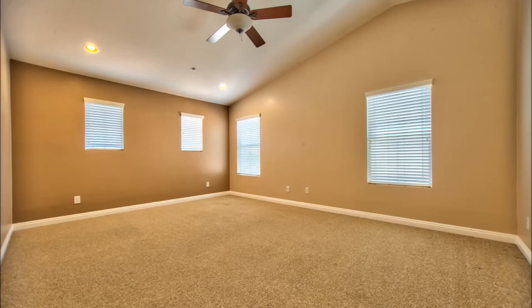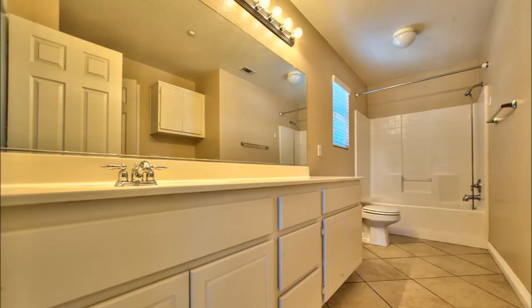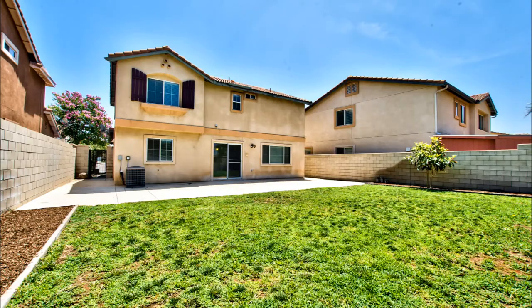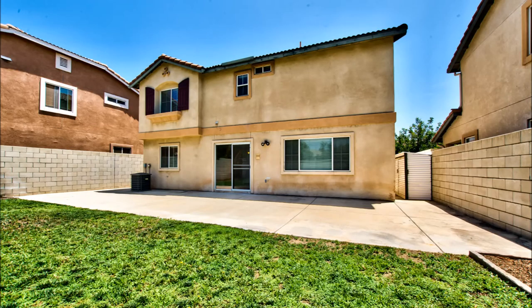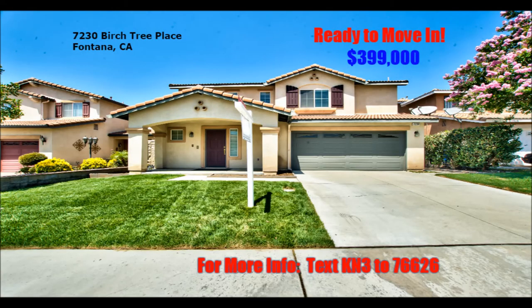There is no HOA or Mello-Roos. This home is priced to sell fast. Call Kathleen at 858-775-5423 for more information, or you can text KN3 to the number 76626. Thank you.